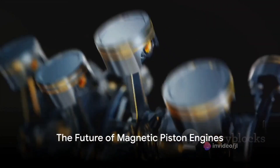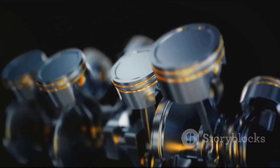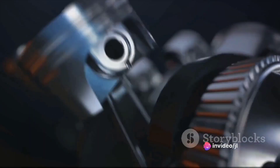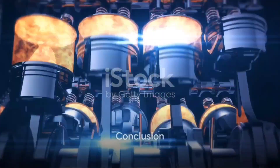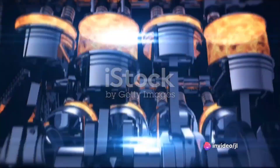This innovative engine design promises a future where the roar of engines is replaced by the gentle hum of magnetism — a future of simpler, quieter, and more efficient engines. The magnetic piston engine is a testament to the power of simple principles harnessed in extraordinary ways. So next time you hear the roar of an engine, think of the quiet hum of a magnetic piston engine, a hum that could very well be the sound of the future.